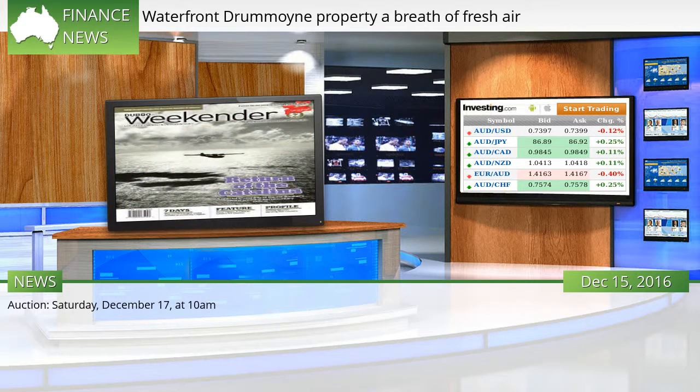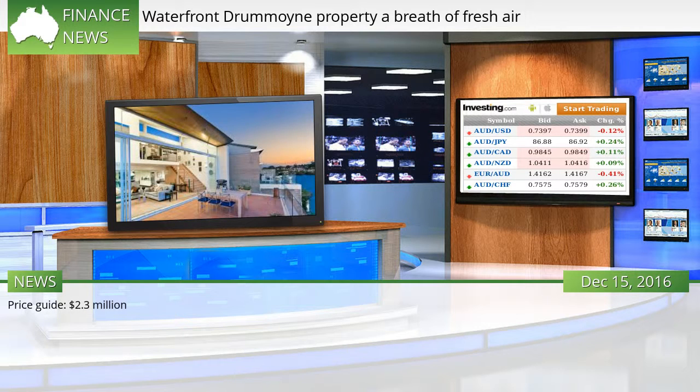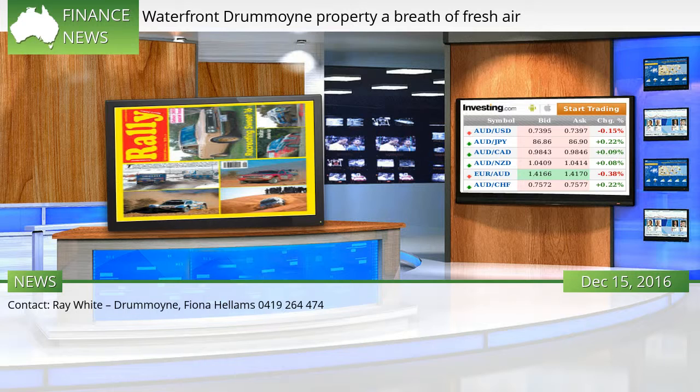Auction: Saturday, December 17, at 10 a.m. Open home: Saturday, 9:30 to 10 a.m. Price guide: $2.3 million. Contact Ray White Drummoyne — Fiona Hellams on 0419 264 474.